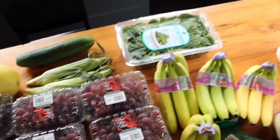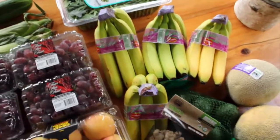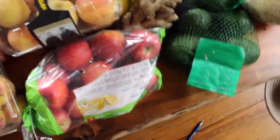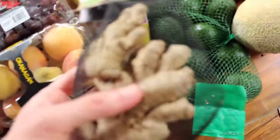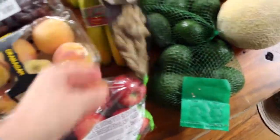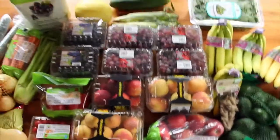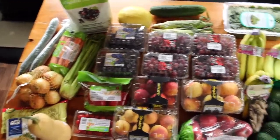We got zucchini, spinach, our usual bananas, cantaloupe, avocados, and ginger — which helps with menstrual pain if I have any. And apples, which are always good for juicing.